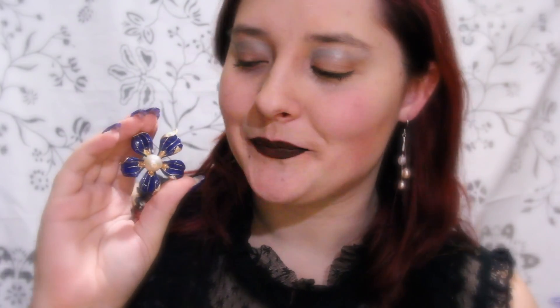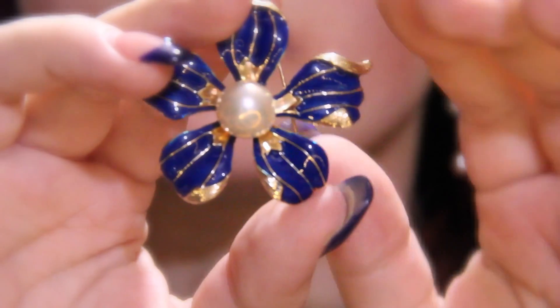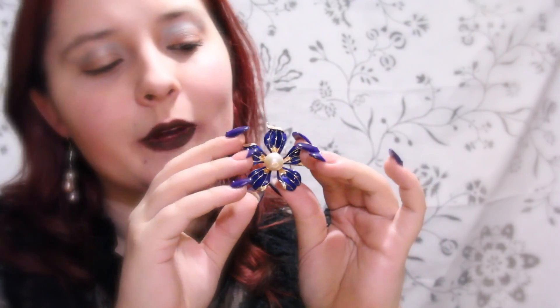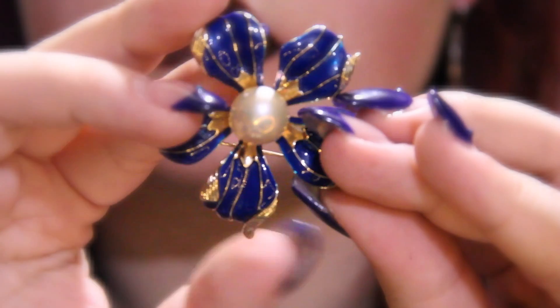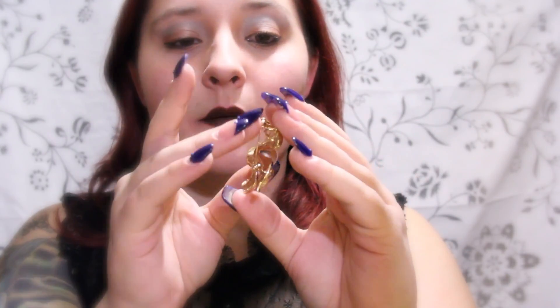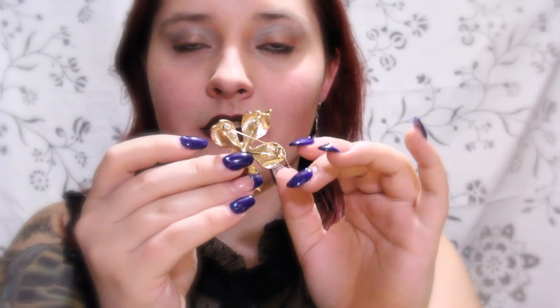Our next piece is a beautiful brooch that features my favorite color, blue. This has blue with a little bit of gold accents to create a beautiful flower look, with the beautiful pearl sitting right inside this piece. It does have the backing to where you can pin it on a shirt or a jacket.